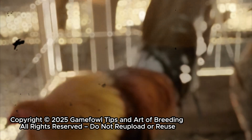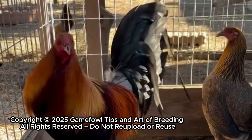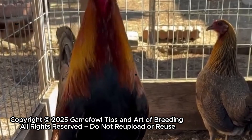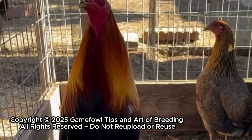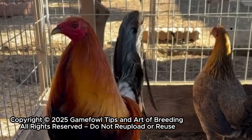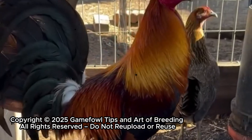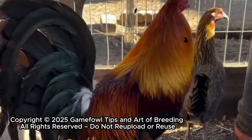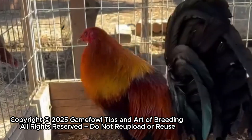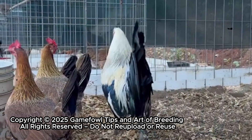Now, let's turn our focus to the powerhouses — the Hatches, Kelsos, and other heavyweight breeds that dominate the pit. In these lines, raw strength, cutting power, and relentless endurance aren't just desirable — they are non-negotiable. By carefully studying the father, the maternal side, and even the grandparents, a breeder can pinpoint where each trait originates. Perhaps stamina consistently flows through the mother's lineage, while hitting power comes from the father. Maybe courage and tenacity skip a generation and re-emerge only in the offspring of a specific grandparent. These patterns aren't guesses — they are visible insights. With three-gen tracking, breeders can predict not only performance, but also potential weaknesses, ensuring that each pairing is strategically calculated to reinforce strengths and minimize vulnerabilities.